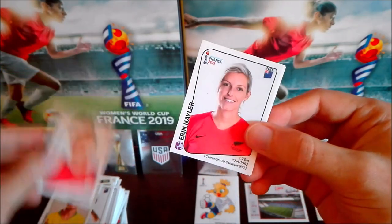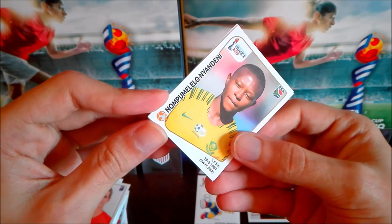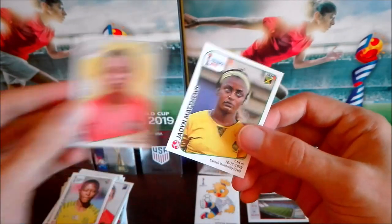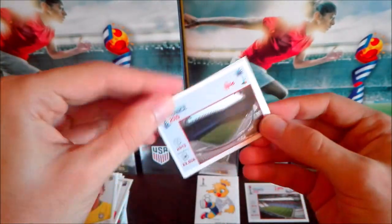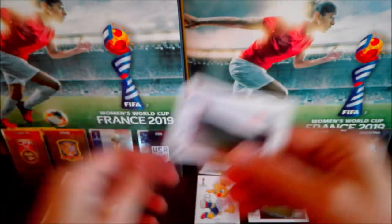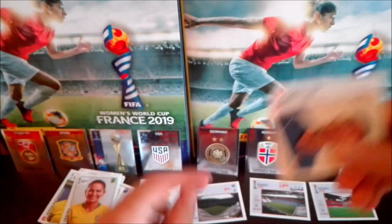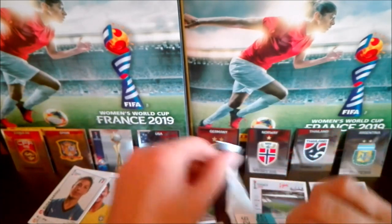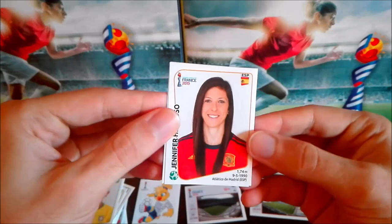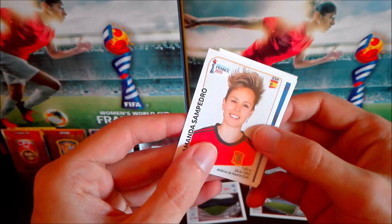Then Emily Bouchard from France, Erin Naylor from New Zealand, Nonpumelelo Nyandeni from South Africa — sorry — Tochukwu Oluehi again, and Jamaican player Jadian Matthews. Then Débora from Brazil. Another stadium sticker — our third one — founded six years ago, capacity of almost 23,000 spectators. Also Bartoli from Italy, Onuma Sittirak from Thailand, and Ebere from Nigeria.